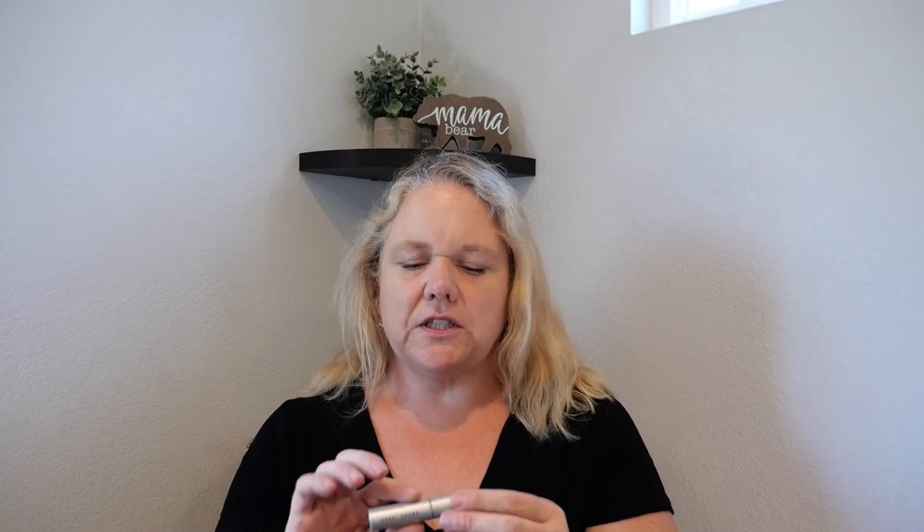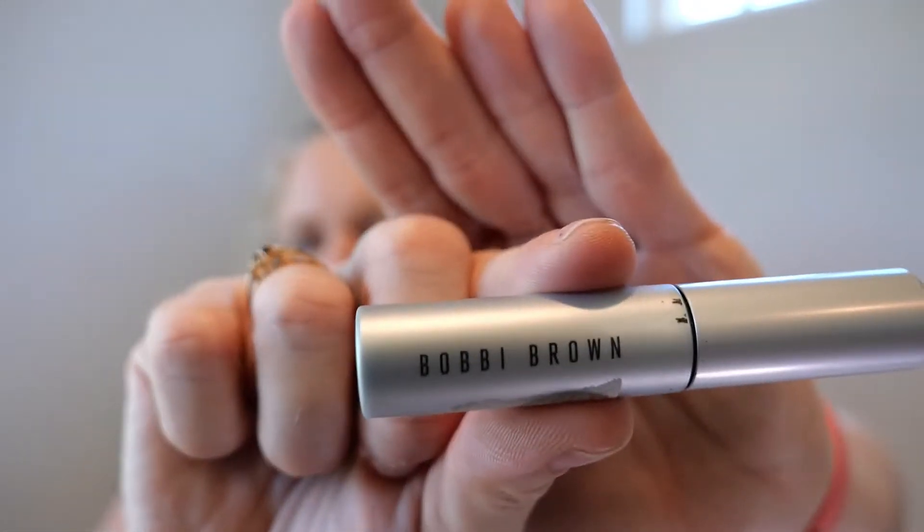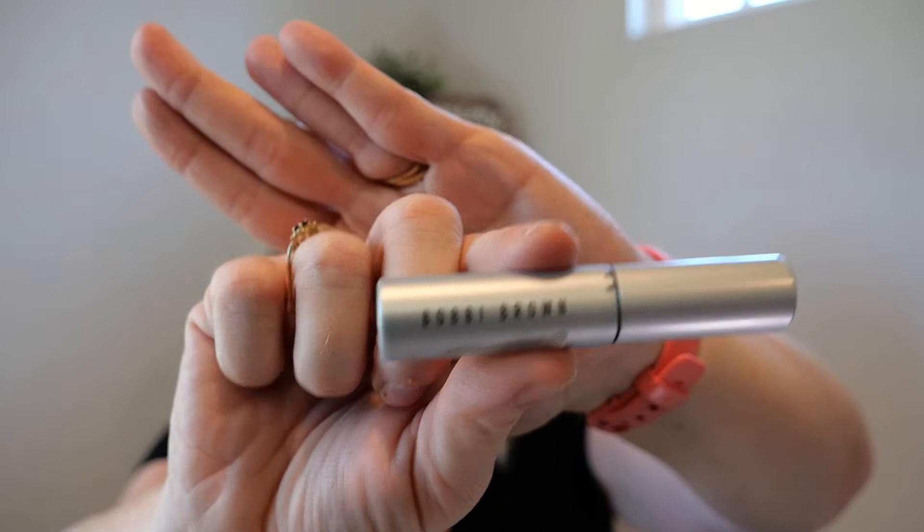I feel like this is going to be a long video. The first one isn't so much an empty, but I'm trying to be better at letting go of products that don't work for me. I'm a little disappointed. This is the Bobbi Brown mascara. When I first got this from Ipsy, I was in love with it — in my mind I thought I would buy a full size. As I've used it, I'm liking it less and less.